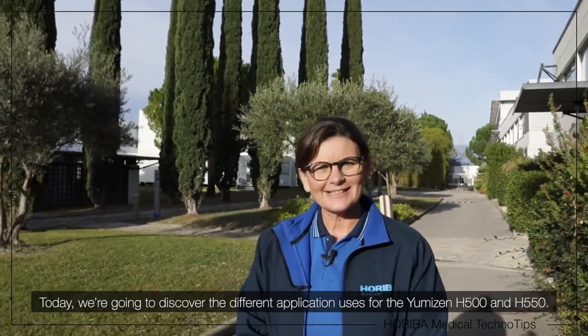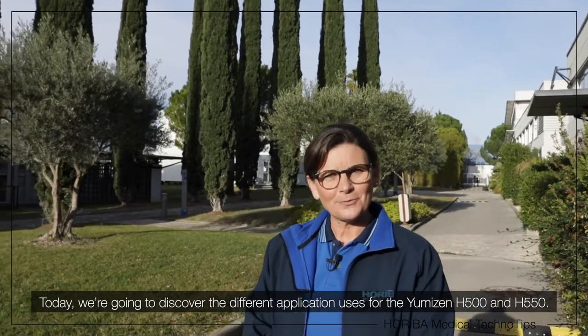Hello, I'm Claire. Welcome to Horeba Medical TechnoTips. Today we're going to discover the different application uses for the Umizen H500 and H550.